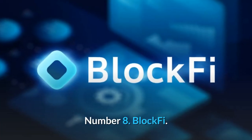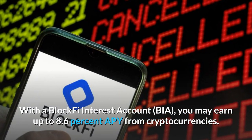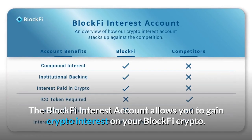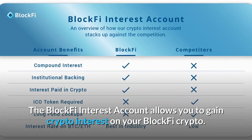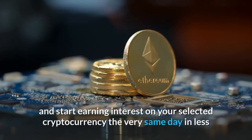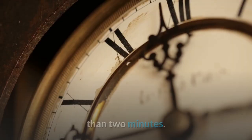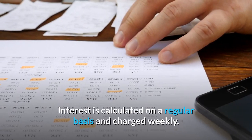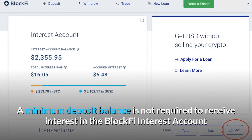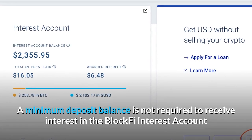Number 8: BlockFi. With a BlockFi interest account (BIA), you may earn up to 8.6% APY from cryptocurrencies. The BlockFi interest account allows you to gain crypto interest on your BlockFi crypto. You may open an account and start earning interest on your selected cryptocurrency the very same day in less than two minutes. Interest is calculated on a regular basis and charged weekly. A minimum deposit balance is not required to receive interest in the BlockFi interest account.